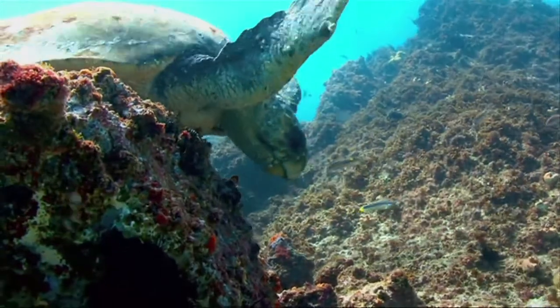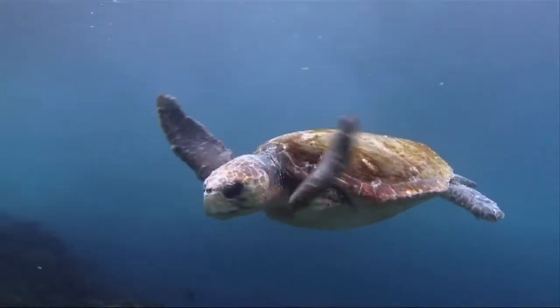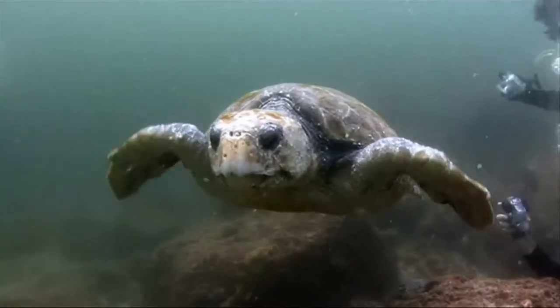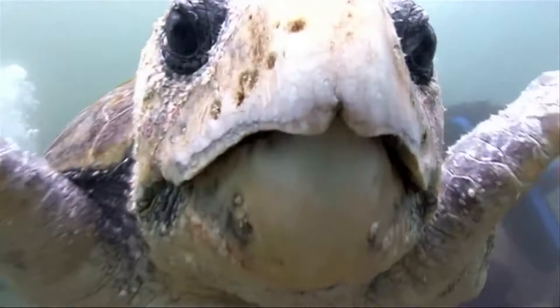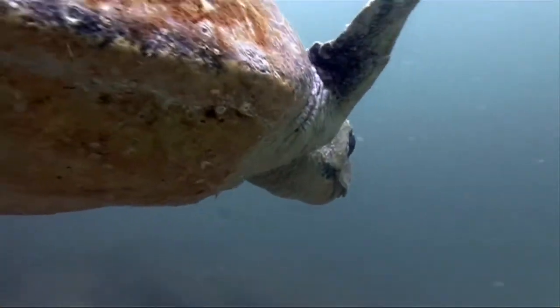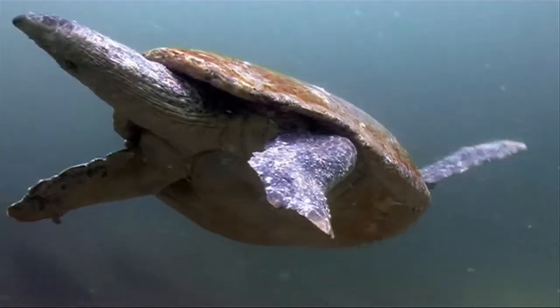The loggerhead is the largest species of hardshell turtle and are known as the ancient mariners of the ocean. Loggerheads are friendly and curious, and they are not afraid to approach divers. This cheeky male even gives the camera an inquisitive bite with his strong beak. The only way to tell males from females is in adulthood, when the male has a significantly larger tail.